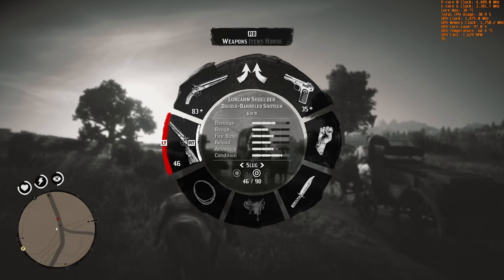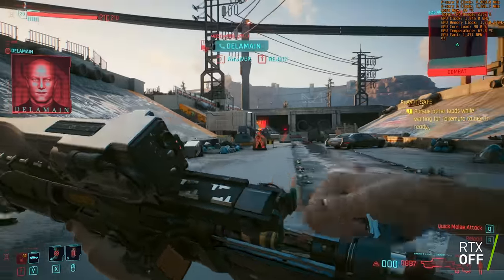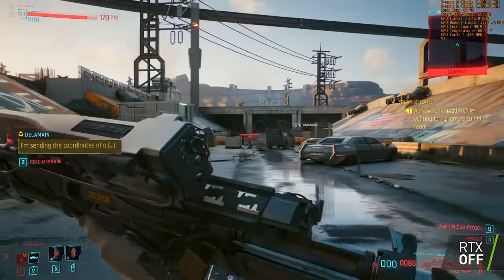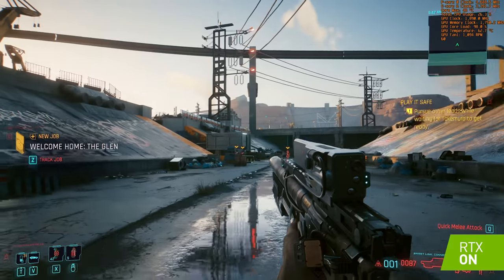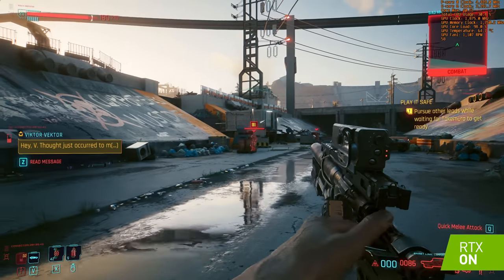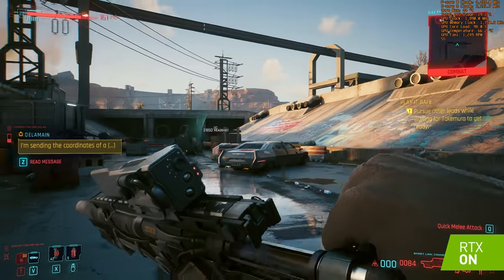Maybe not every game needs to be run at ultra settings if high frame rates are your goal — just a thought. Last but not least is Cyberpunk 2077, which managed a 72 fps average at 1440p and max settings. With ray tracing enabled, that drops to 56 fps with a low of 43 — but there was a noticeable improvement in reflections and overall lighting quality. All in all, a pretty solid showing out of a pre-built gaming PC.